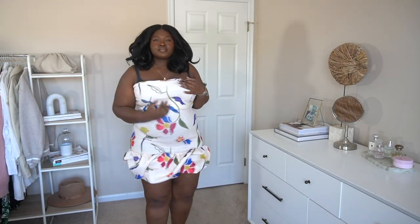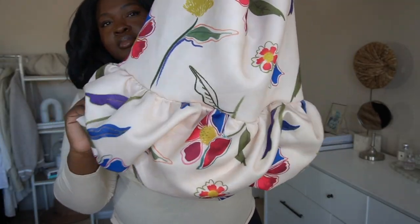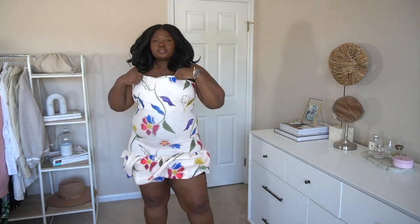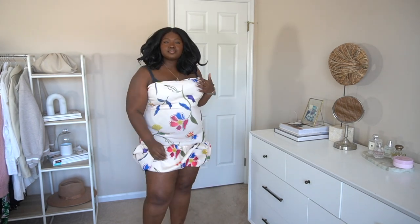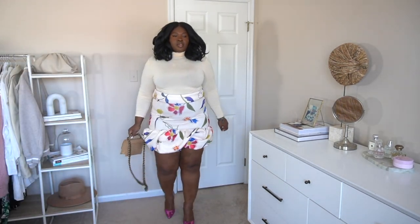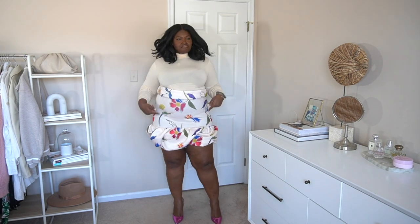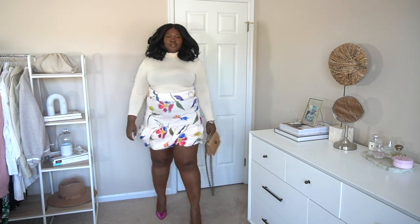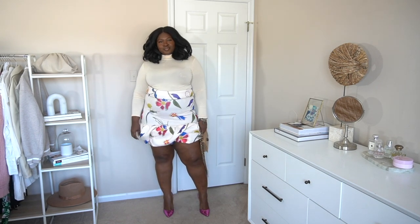The next item is this strapless bubble hem dress — remember when bubble hems were the thing? I fell in love with the print, but after putting it on I felt it didn't quite work for my shape. I'm wearing it in a size 18 and I feel like I should have sized up one or two sizes. So I had the idea to turn it into a skirt — what do we think? Let me know if I should keep it as a dress or return it.